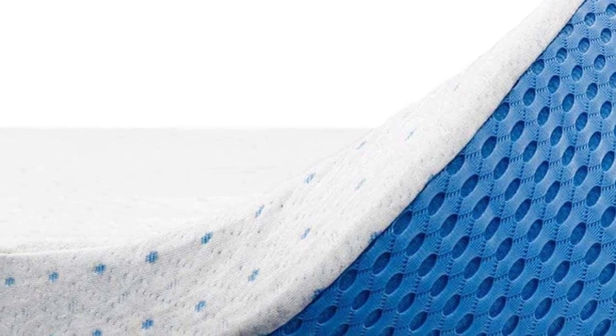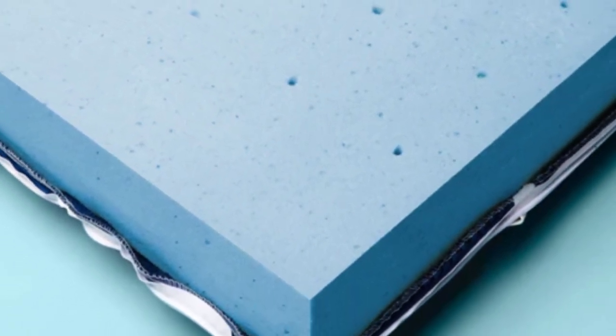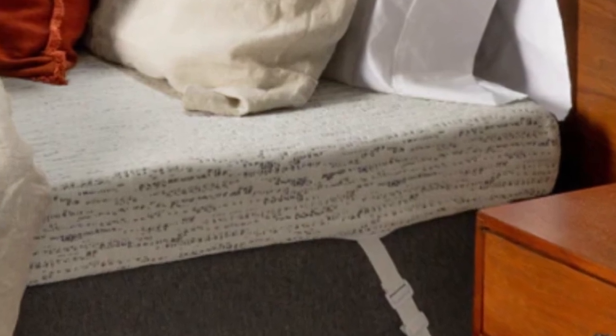Both models are thick enough to help correct the feel of an older or indented mattress. Shoppers can select between the six standard mattress sizes and queen short. ViscoSoft ships free to customers in the contiguous U.S. The Select High Density Mattress Topper comes with a 90-day return policy and is backed by a 5-year warranty against structural defects.